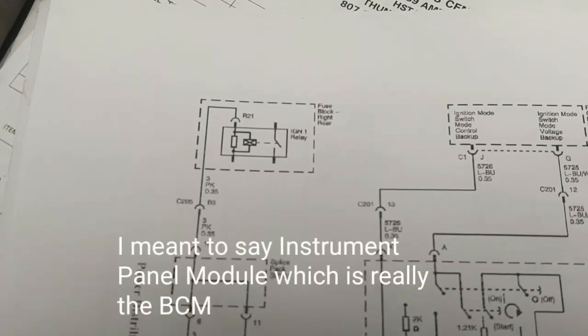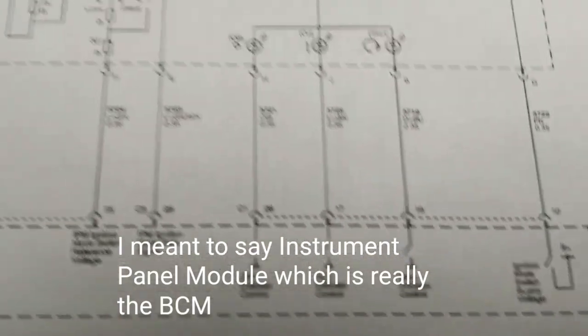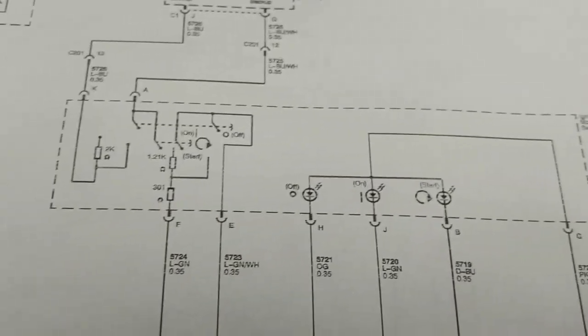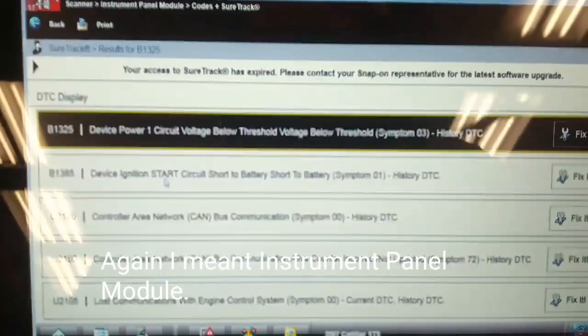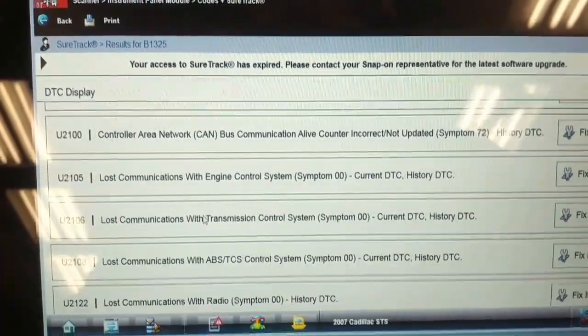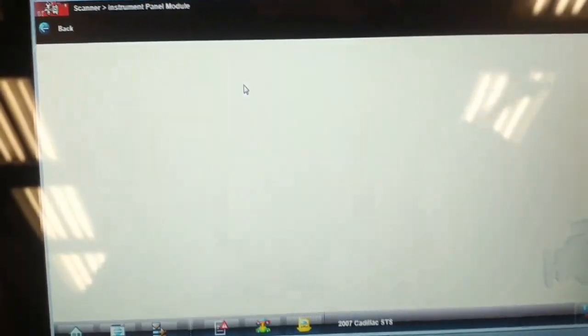The instrument cluster gets an input from the key switch, which is actually a push button switch on the dash — the ignition mode switch. We're going to look at the instrument cluster information to see if there are codes related to the ignition switch. In the instrument panel cluster, displaying codes shows low voltage, ignition start circuit short to battery, CAN bus codes, all kinds of CAN codes. I thought they were all because of low battery voltage, so we're going to clear them out and see what comes back.